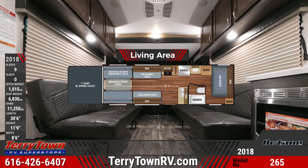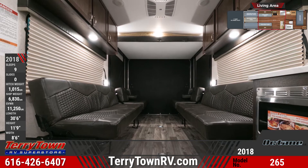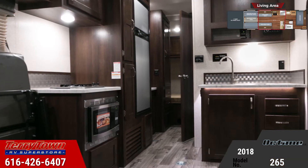In the living area, you'll see two fold-down sofas and a nice kitchen that includes a convection microwave, an 8-cubic-foot refrigerator, a 2-burner range, and chocolate maple cabinetry.